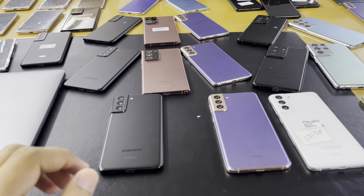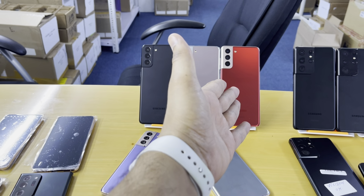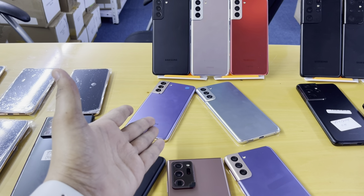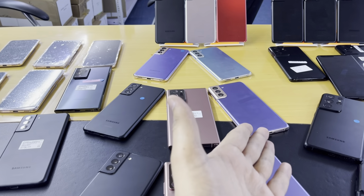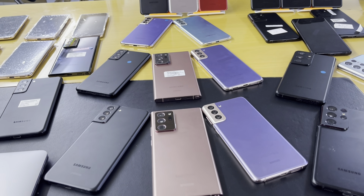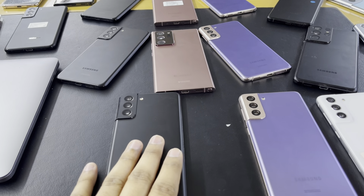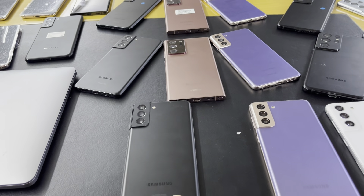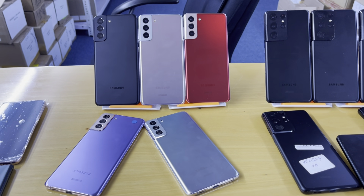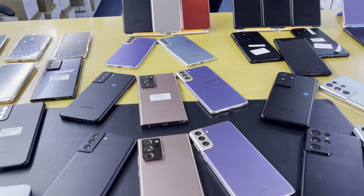We have limited stock in certain colors. We have silver, red, black, and purple colors. The Samsung S21 Plus is a Snapdragon model, American specs. All units are tested and verified by Phone Check software and Phone Doctor software.